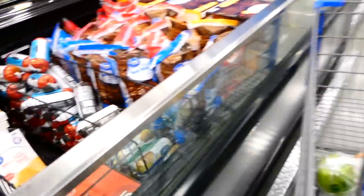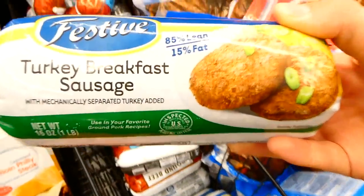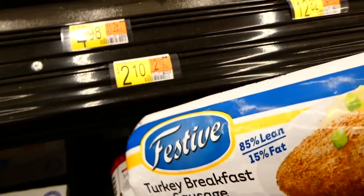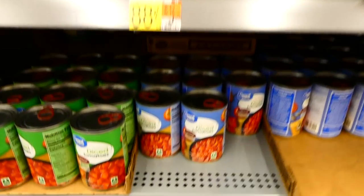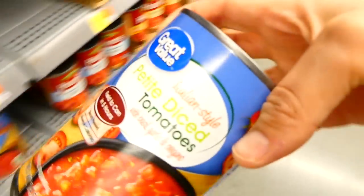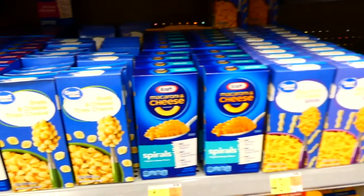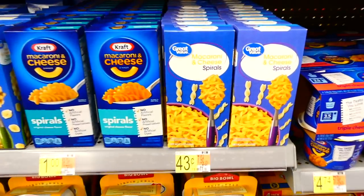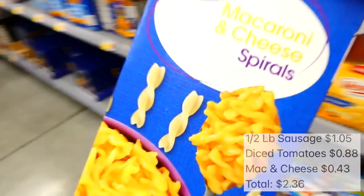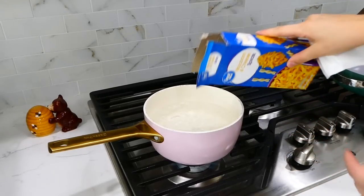Now we're making sausage tomato pasta. I grabbed a pound of breakfast sausage — you could use Italian sausage, but breakfast sausage was the best price — and only used half a pound. Next I grabbed Italian style petite diced tomatoes for under a dollar, and a box of macaroni and cheese for under 50 cents, which adds great flavor and makes it very filling.